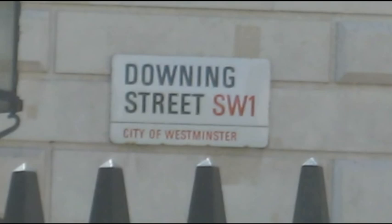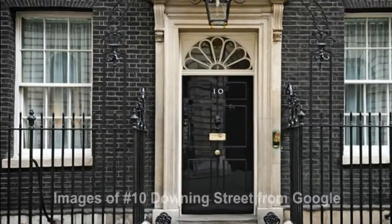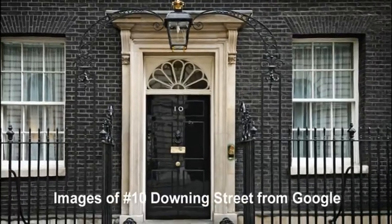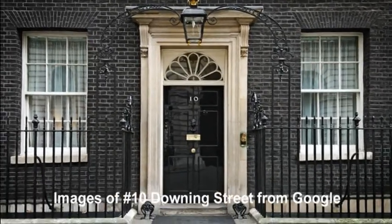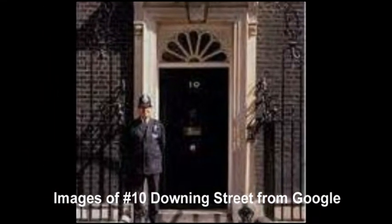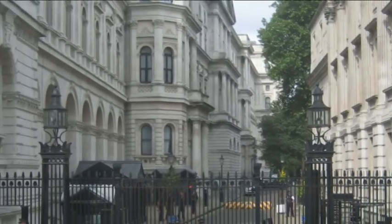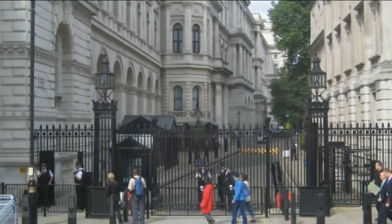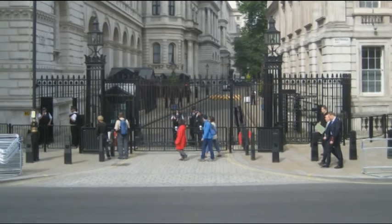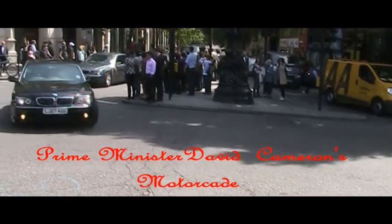Situated on Downing Street in the city of Westminster, London, Number 10 is the most famous address in the United Kingdom. Almost 300 years old, the building is the home of the British Prime Minister. Nowadays, due to concerns of security, the closest the public can get to the famous black door are the security gates located at both ends of the street, or to watch the Prime Minister's motorcade whizz by.